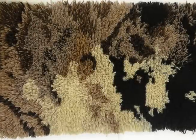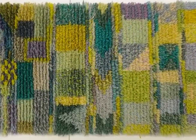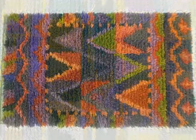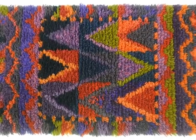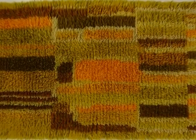Rya rugs are hand-knotted rugs that originated in Scandinavia. For a while in the United States they were really popular, but possibly due to the fact that the supplies have become harder and harder to find, people aren't making rugs like they used to. So I'm hoping to revive this dying art by sharing what I know about Rya rug making.